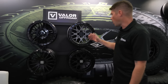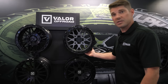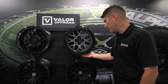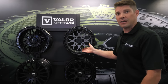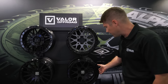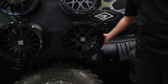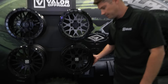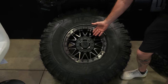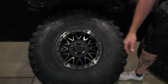Next is our V07 — one of our newest beadlock wheels, available in four-lug: four-on-137 and four-on-156. This is our satin graphite with gloss black ring finish, and here is the satin black with the gloss black ring. Available in 15 inch. Next is another finish of our V08 dual drill beadlock — this would be a satin dark tint.